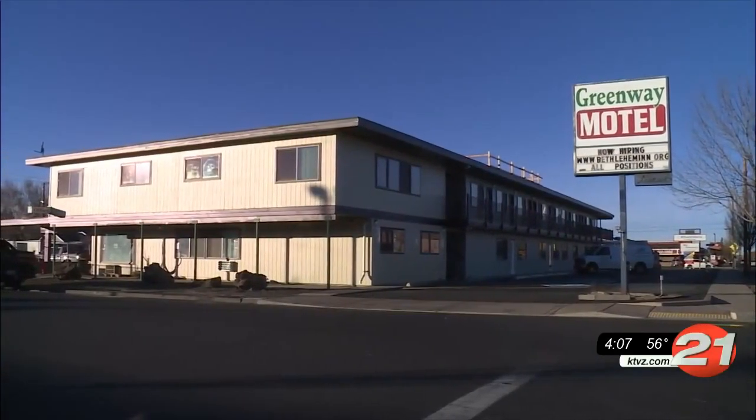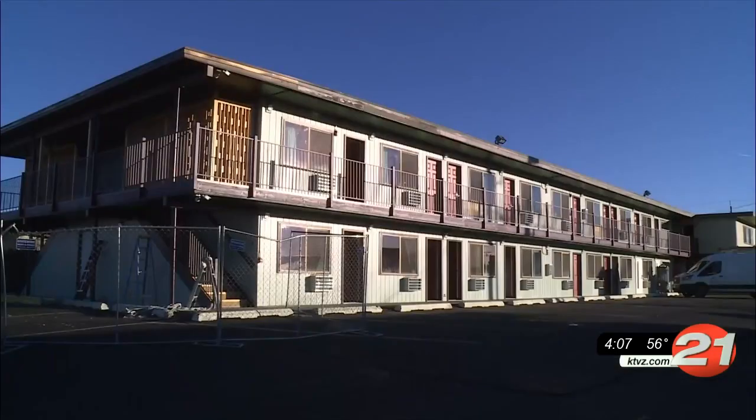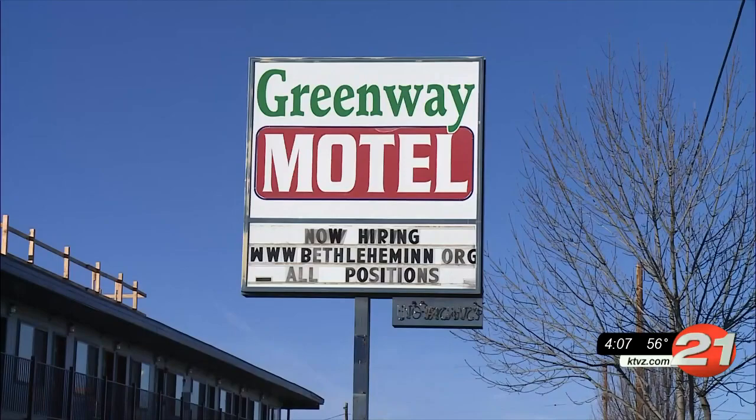Six rooms are open and they hope to get the dining area and kitchen up and running soon. When it's all finished, the units will have 20 rooms, laundry facilities, and a lounge.